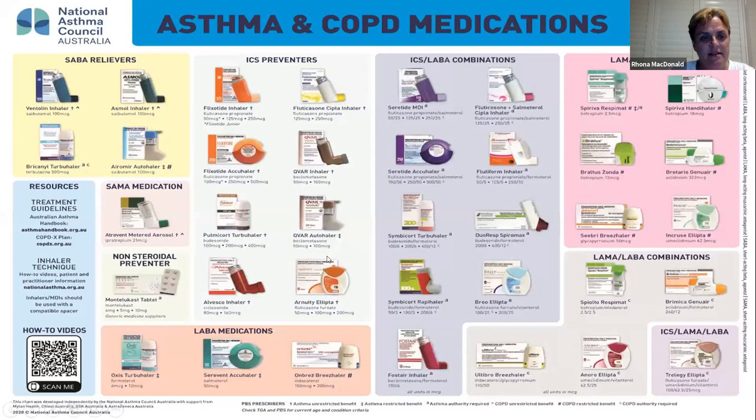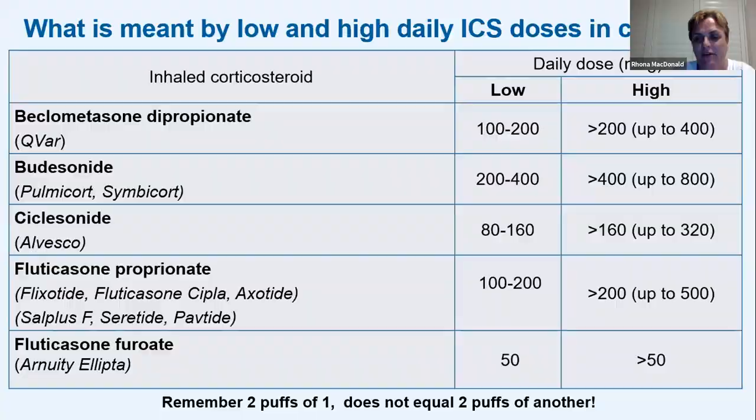Breath-actuated devices like the Easi-Breathe auto-inhaler or QVAR auto-inhaler — when you shake it and lift the lid, sucking in fires the medication at you. You really won't want to give this to a child under eight — they'll only suck enough to fire it in their mouth and that's all.